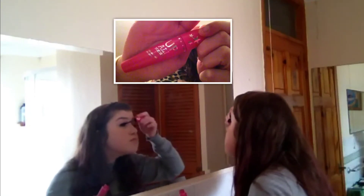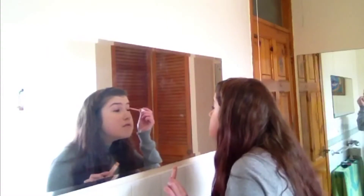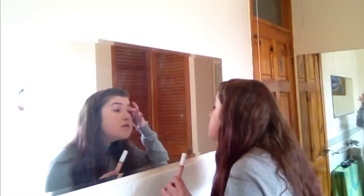Then I'm going to curl my eyelashes and put on the Apple Night Mascara by One Direction, and then the waterproof one as well. Then I'm going to prime my eyelids — sorry about the lighting, it keeps on changing. I was using natural light.